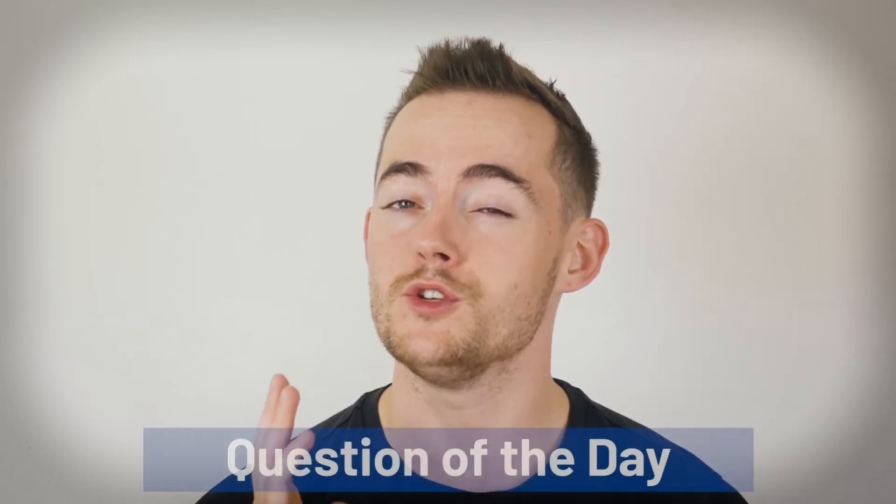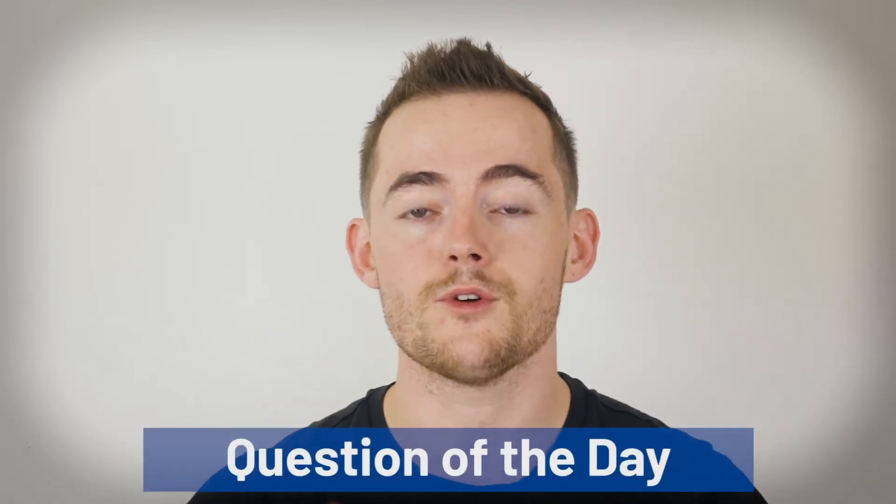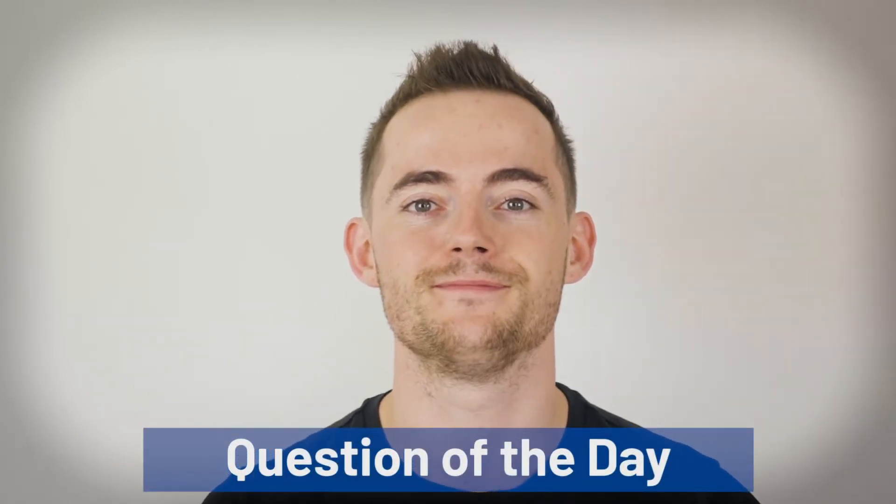The question of the day today is: have you ever used reishi mushroom and what was your experience with it? Let us know in the comments below.